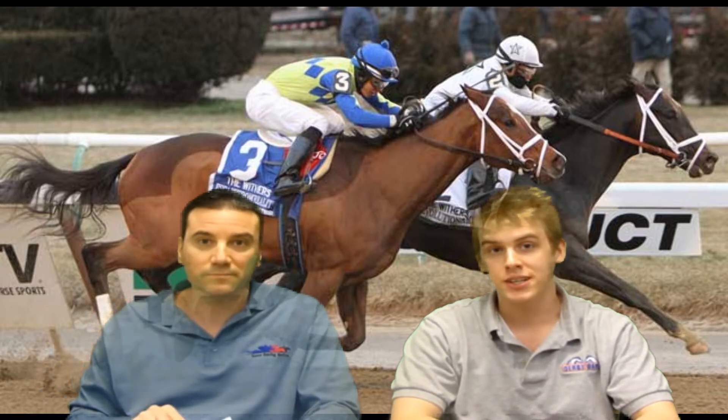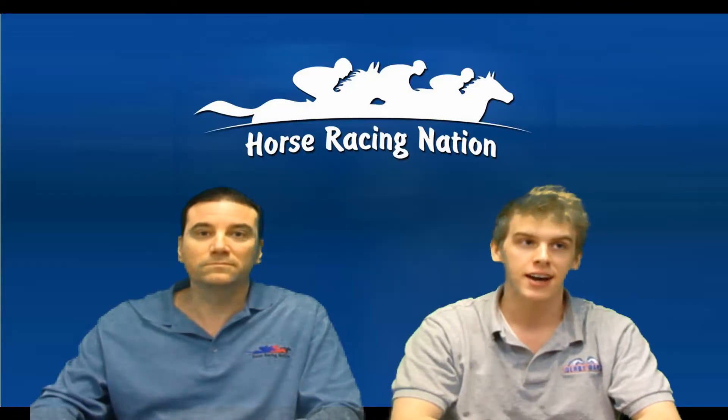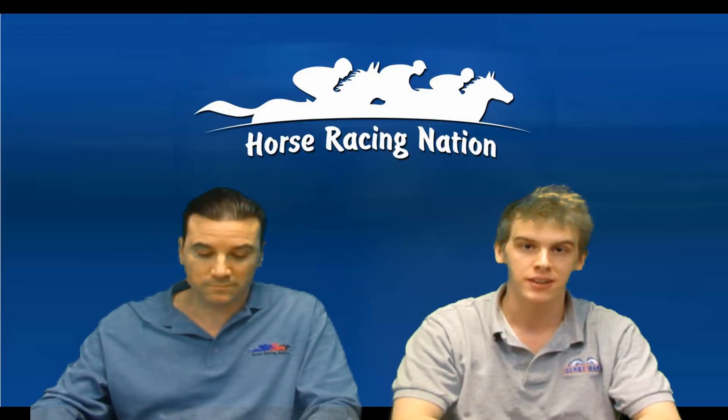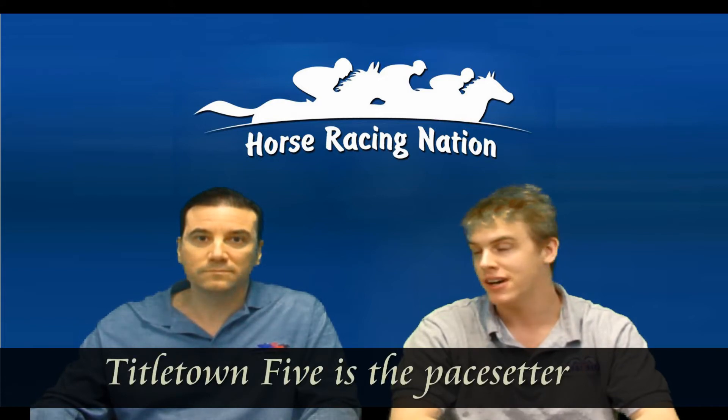It looks like he could be facing a slow pace once again. The key to this race is going to be Titletown Five, who figures to make the lead with John Court from the outside. But Titletown Five is out of a forced wildcat mare and figures to hit a brick wall at some point in the stretch.